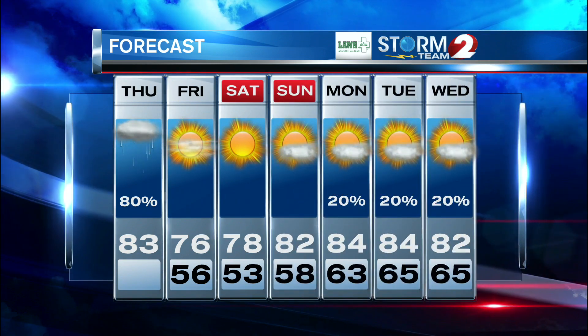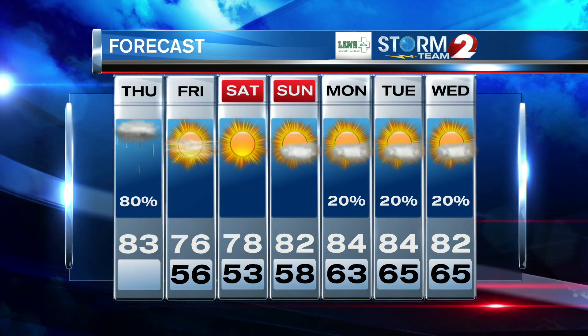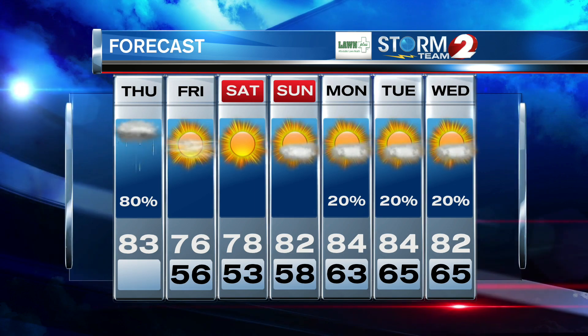Tons of sunshine expected on Sunday — we're a little warmer at 82. In your Storm Team 2 seven-day forecast, Labor Day we hit 84, the humidity starts to come up a little bit, and we'll see a slight chance of a spotty shower.